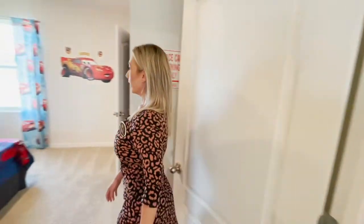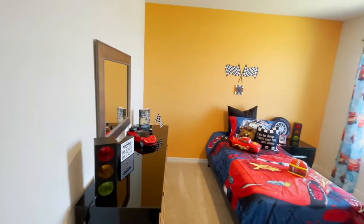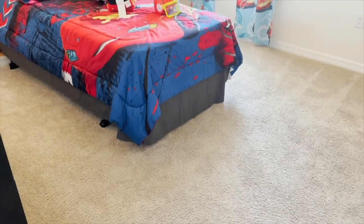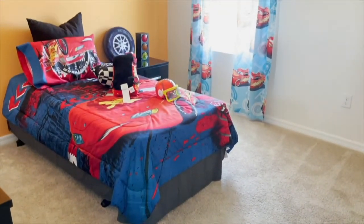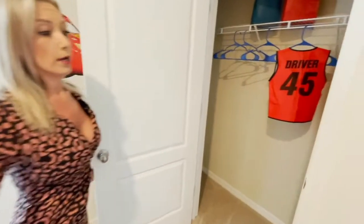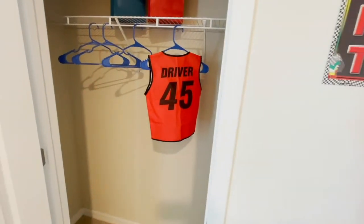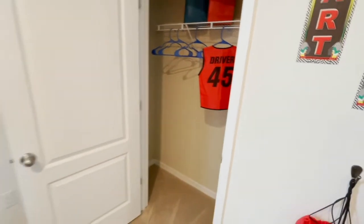Here is bedroom number three — just a cute little bedroom. You know, if you have your parents coming down, or a guest, or an extra child, or you just would like some extra living space, this is definitely the house to have.